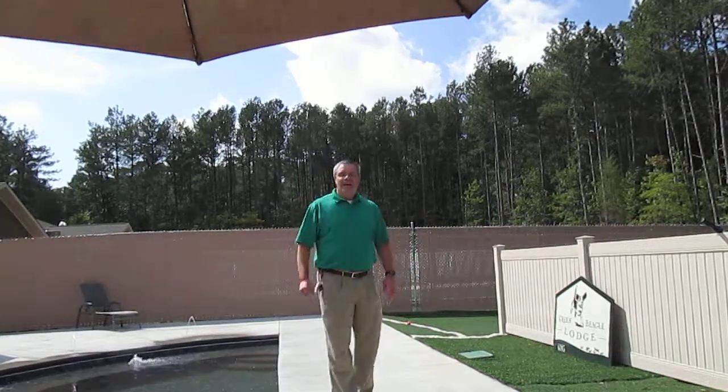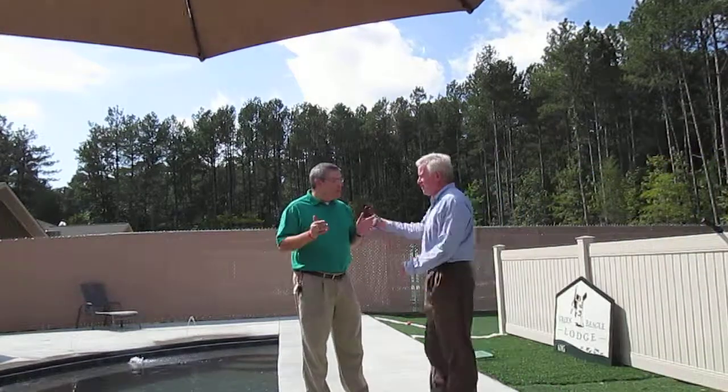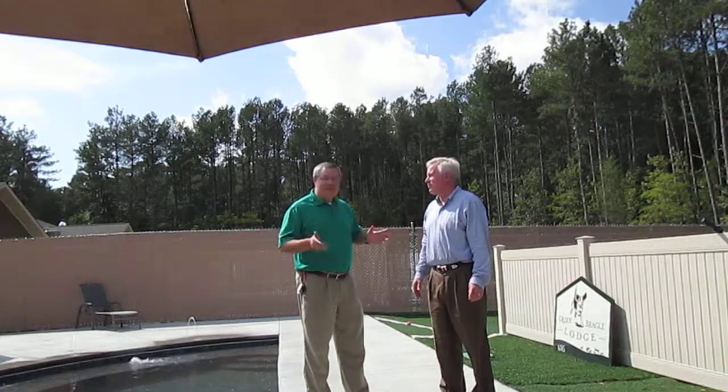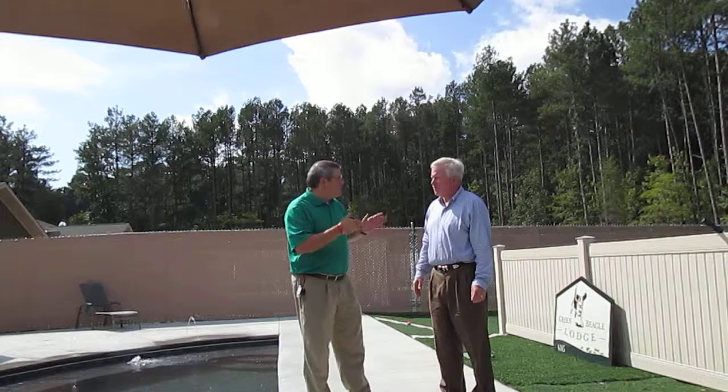David, why don't you come on out? David is one of the co-owners here at the Green Beagle Lodge, and what's really cool about the Green Beagle is just the sustainability — it's everywhere. So David, why don't you tell everybody a little bit about how you got the name Green Beagle.